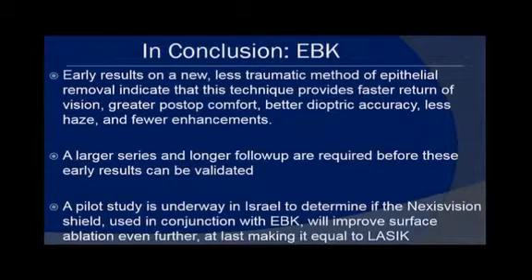In conclusion, EBK looks promising. The early results on this less traumatic method of epithelial removal indicate faster return of vision, greater post-op comfort, better dioptric accuracy, less haze, and fewer enhancements. A larger series and longer follow-up are required, and a U.S. clinical trial is about to start. A pilot is underway in Israel to determine if the shield used in conjunction with EBK will improve surface ablation even further, at last making it equal to LASIK. Stay tuned.